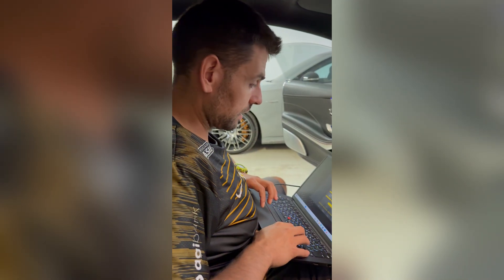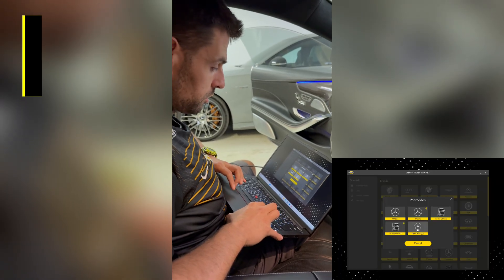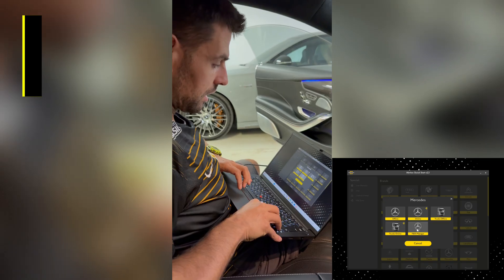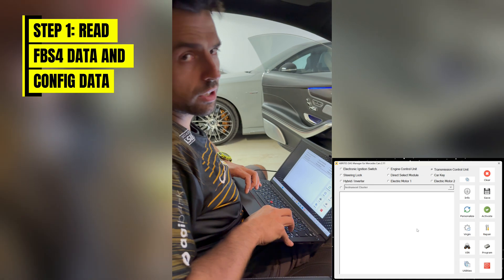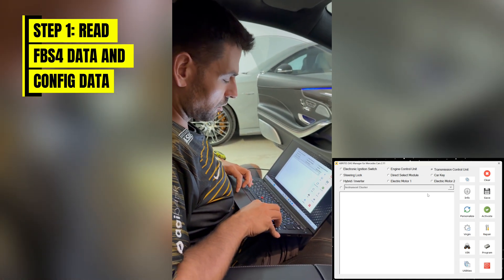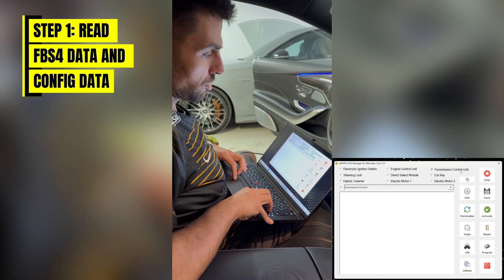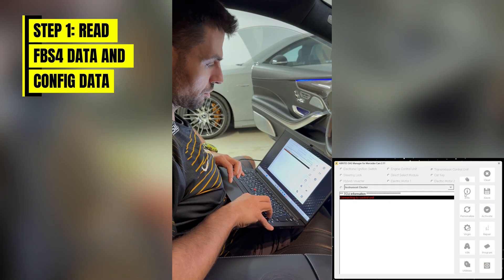You join us inside the S63 AMG, and with the new version we're going to go through the FBS4 manager and open the software. Like I said, this is the latest version — it's not even out yet, so you guys should be expecting it quite soon. We've selected the transmission control unit and we're going to read the information from the transmission controller.